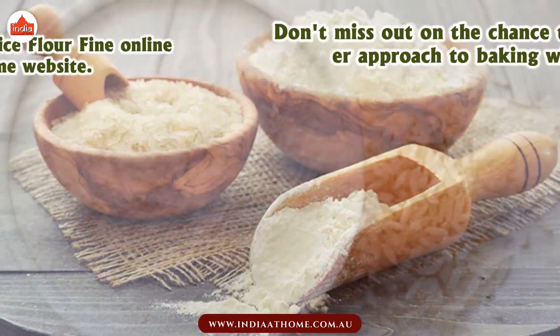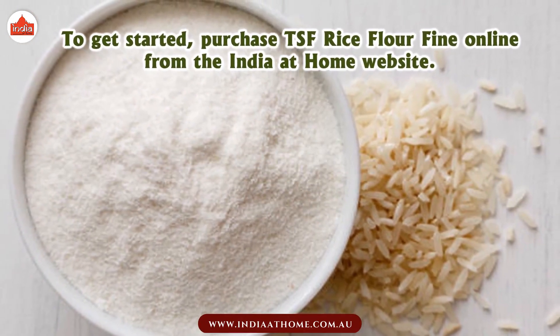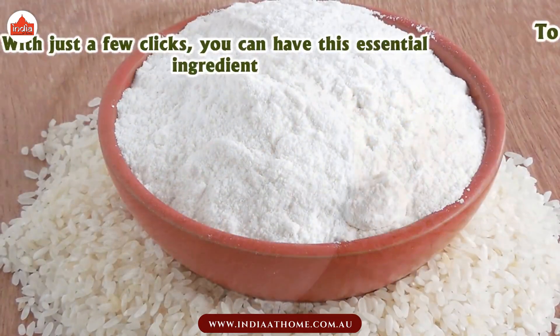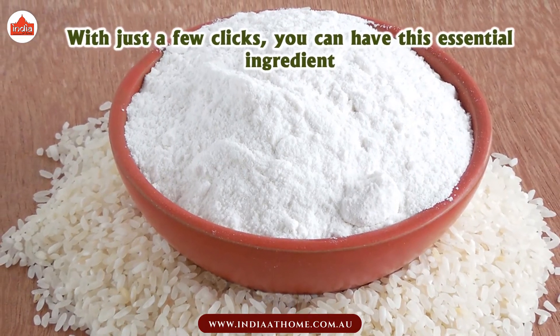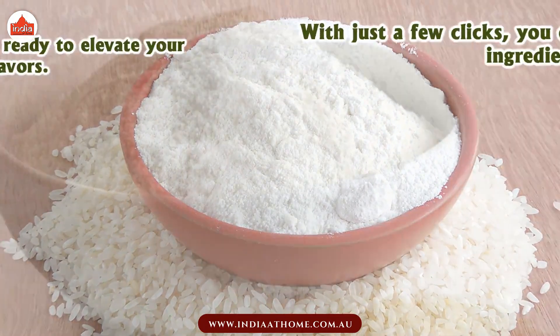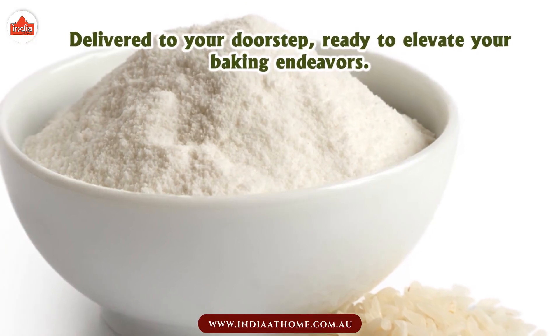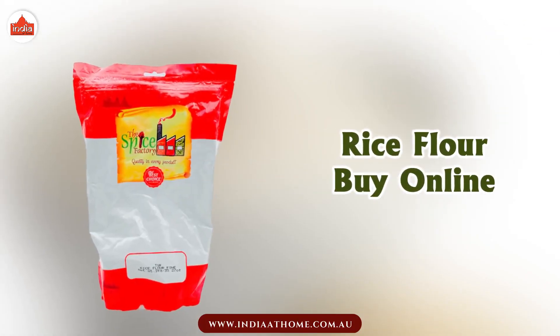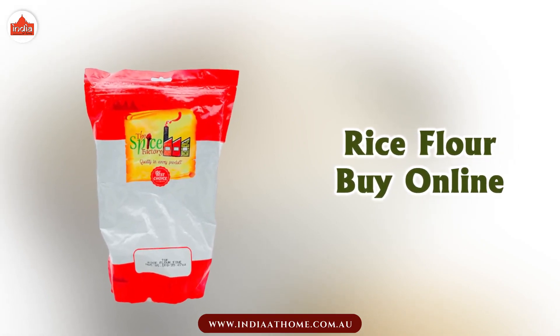To get started, purchase TSF Rice Flour Fine online from the India at Home website. With just a few clicks, you can have this essential ingredient delivered to your doorstep, ready to elevate your baking endeavors. Order now and embark on a gluten-free culinary adventure.